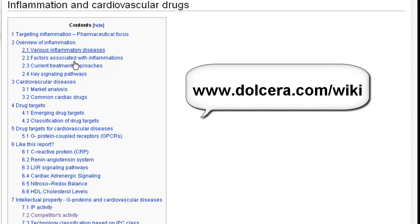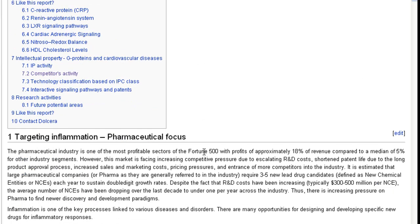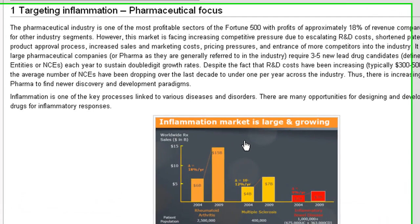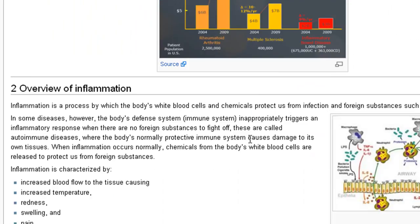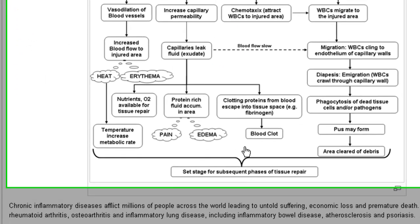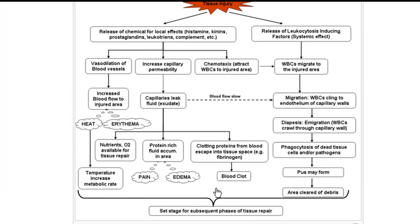You will find this report at dolchera.com/wiki. We start the report with the pharmaceutical focus towards inflammation related diseases market. Next we have the overview of inflammation consisting of how inflammation is caused in the human system. This flowchart shows the set of processes that are triggered when a tissue injury occurs and how the tissue repair cycle is initiated in the human body.